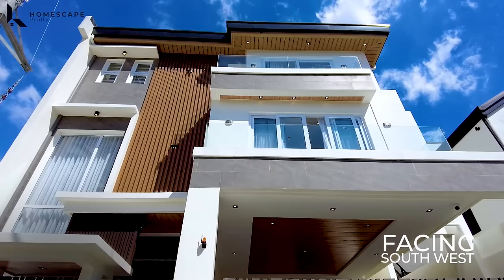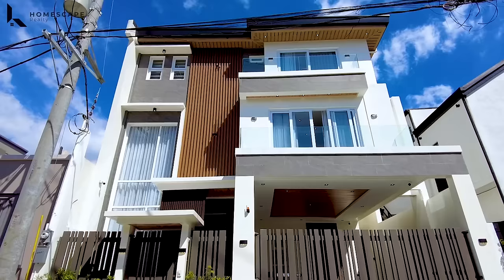Let's begin our tour. For this property, we have 10 meters frontage and it's facing southwest. As for the facade, we have tile cladding which are homogeneous tiles.